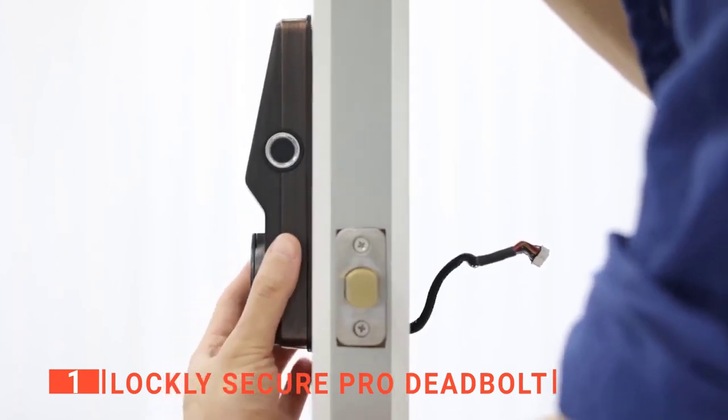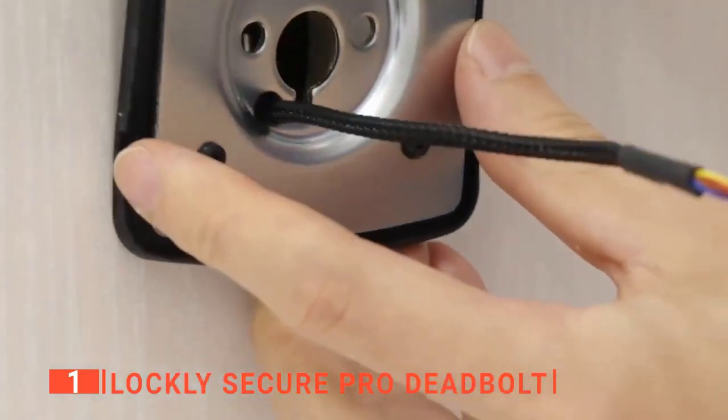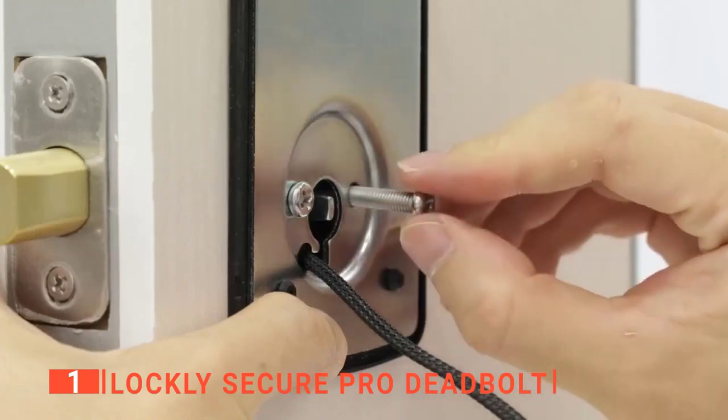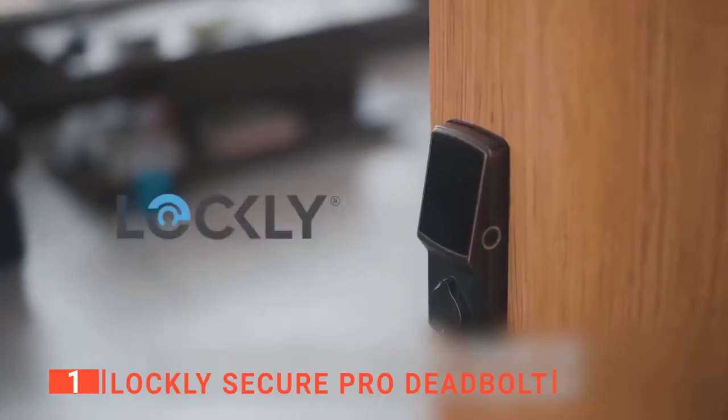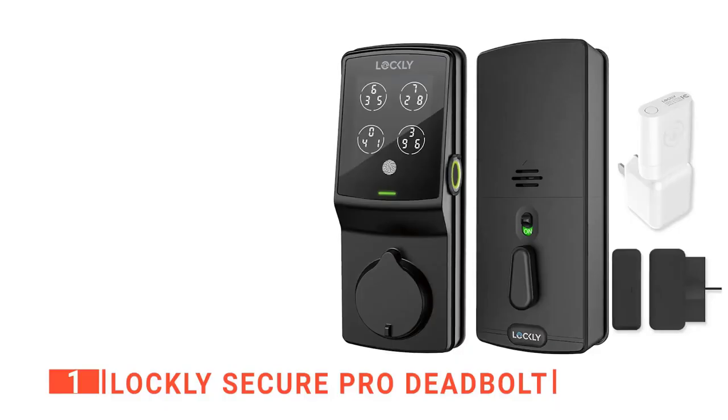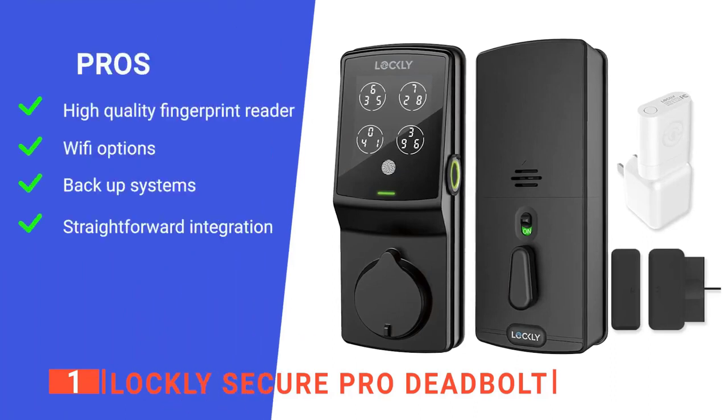We particularly love that it is easy to install — you can easily replace existing deadbolts with essential household tools in about 15 minutes. So if you want to secure your home or office while feeling like you're living in the future, this is the smart gadget for you. Its pros include an advanced fingerprint reader that recognizes prints in less than half a second.